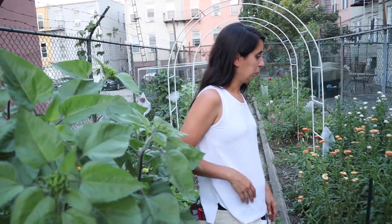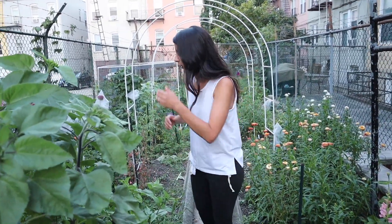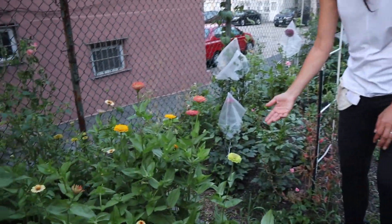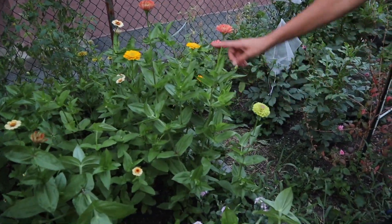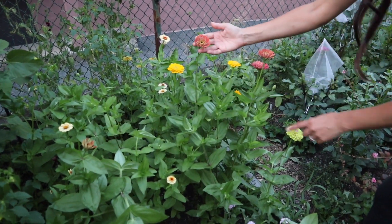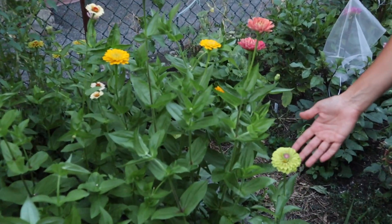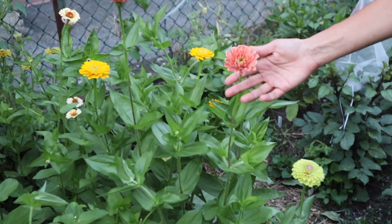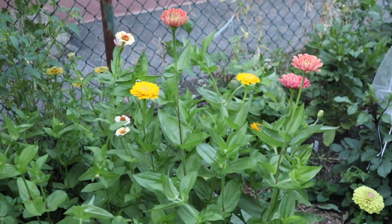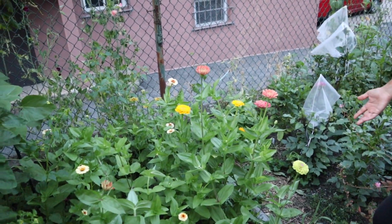The zinnias — I already harvested some. Great example: this morning one was still kind of closed, and now it's fully open. Because it's hot, it's incredible how fast they're opening. I harvested a bunch of them, and it looks like there are a bunch more coming, which is really good. But I still think I'm not going to have enough flowers overall — we'll talk more about that at the end of the tour.